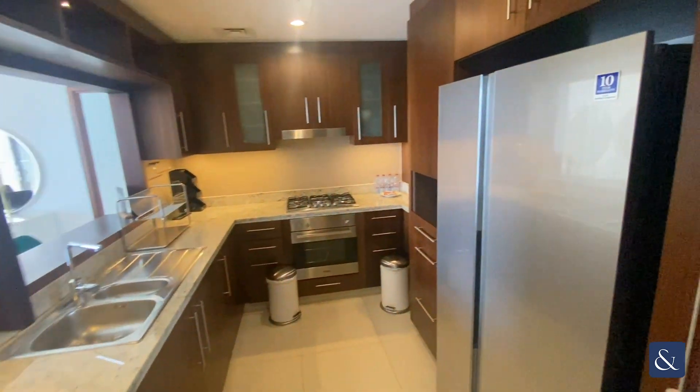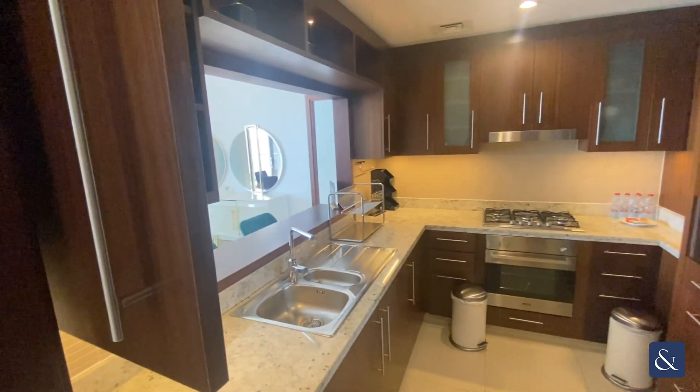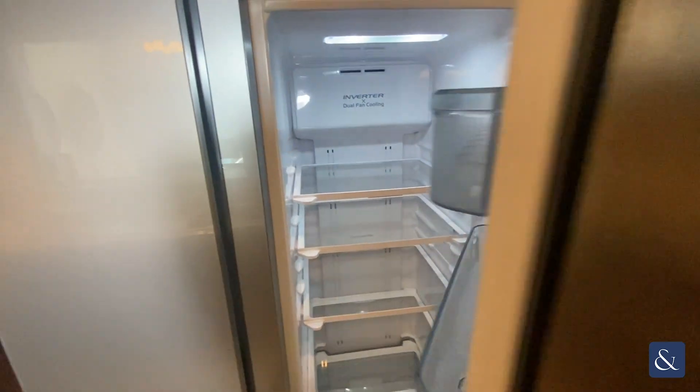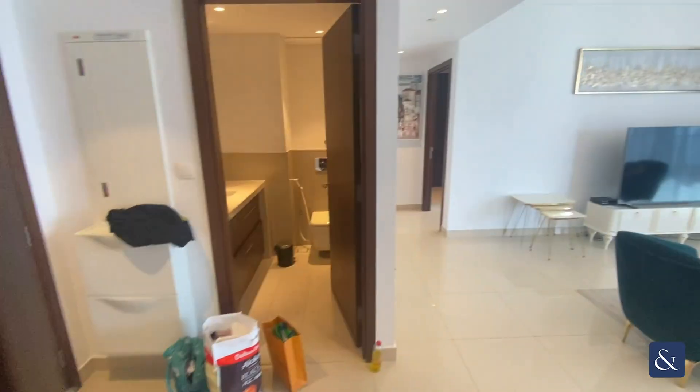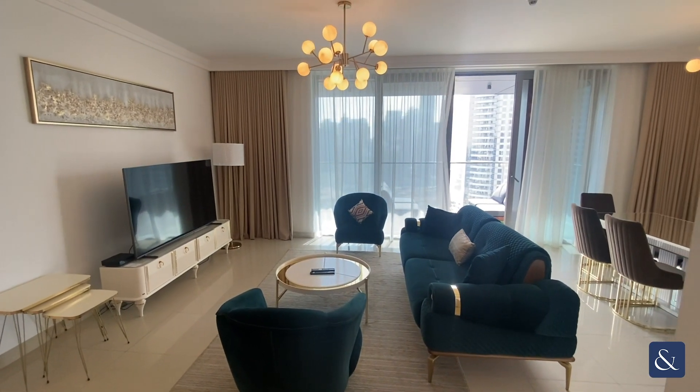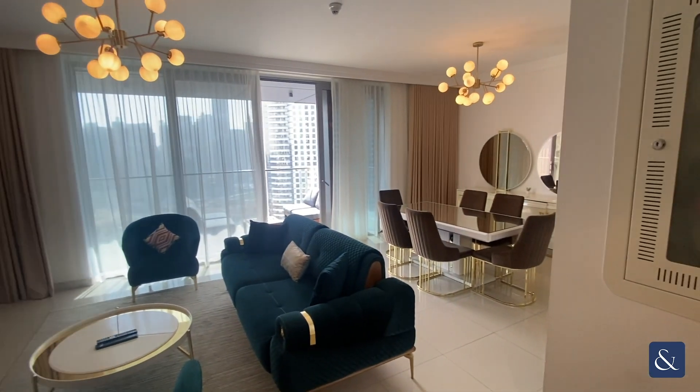And across from here, we have the kitchen area, which does come fully equipped with appliances and fully furnished as well. The apartment does come with the option of being rented fully furnished or unfurnished with appliances.